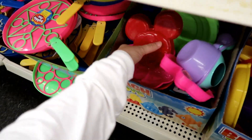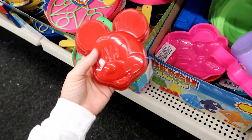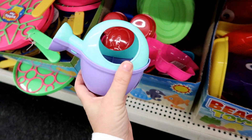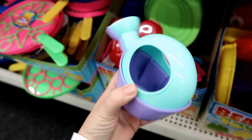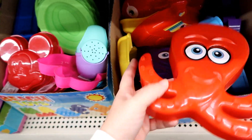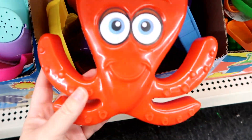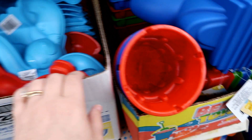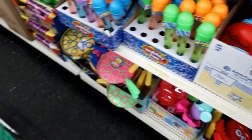Oh my goodness - is it a Mickey sandcastle mold? Oh my, that might be amazing! And she'll like this too - it has beach water stars, an octopus, a whole bunch of shovels. Yeah, okay!